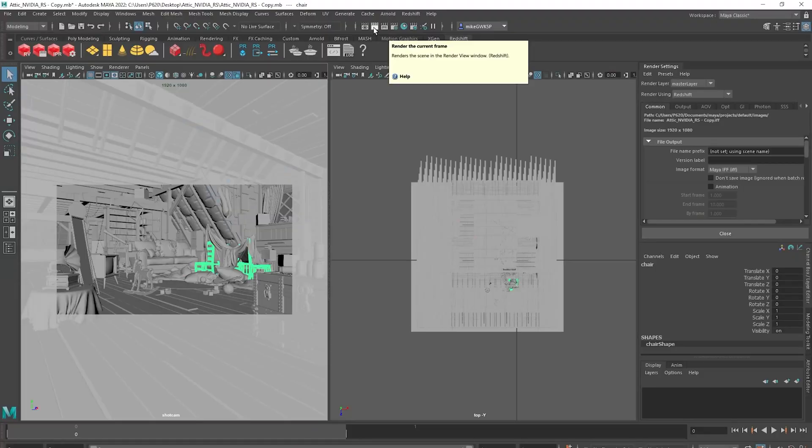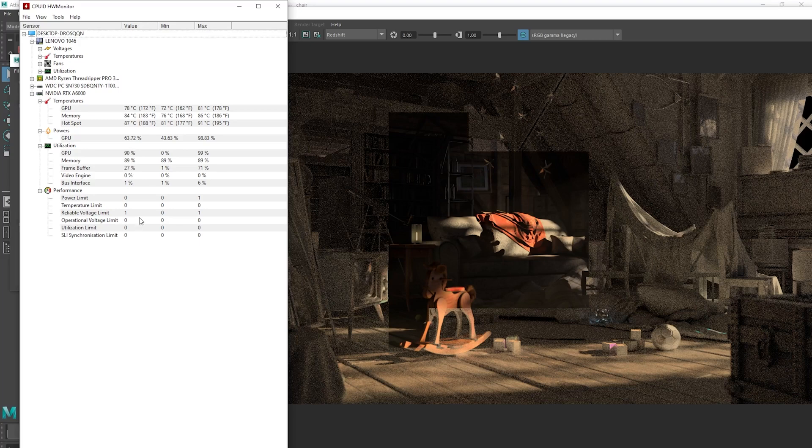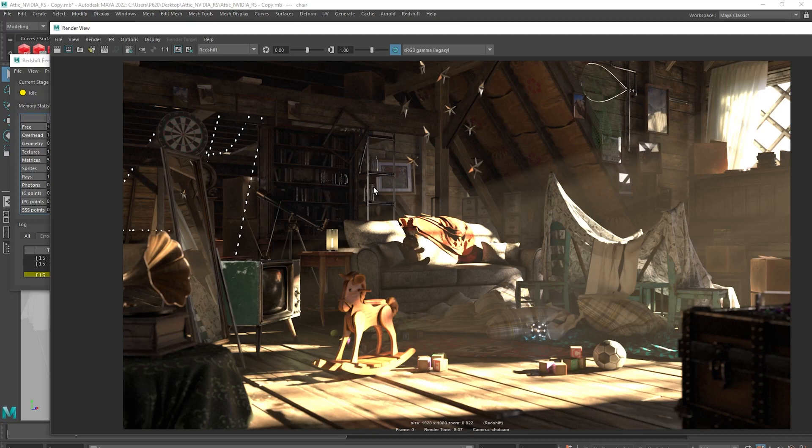Now let's look at Maya 2020 with a scene supplied by NVIDIA using the Redshift renderer. This scene takes about nine to ten minutes to render and utilizes more VRAM and processing power. While rendering, I used the CPUID hardware utility to monitor resources — you can see about 91% GPU utilization and 85–89% memory usage, with very low bus traffic, meaning once the scene is loaded into VRAM the GPU handles all the processing. The A6000 completed the render in 9 minutes and 37 seconds; the RTX 3090 took 9 minutes and 19 seconds — well within one percent margin of error.